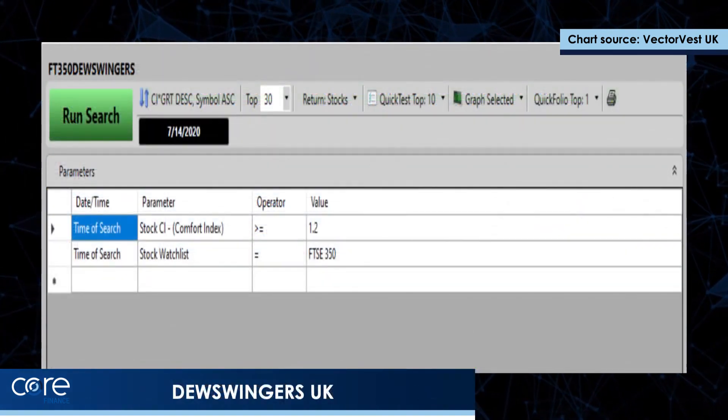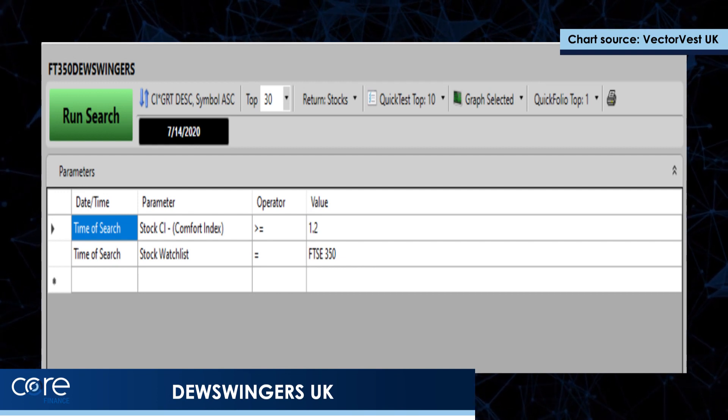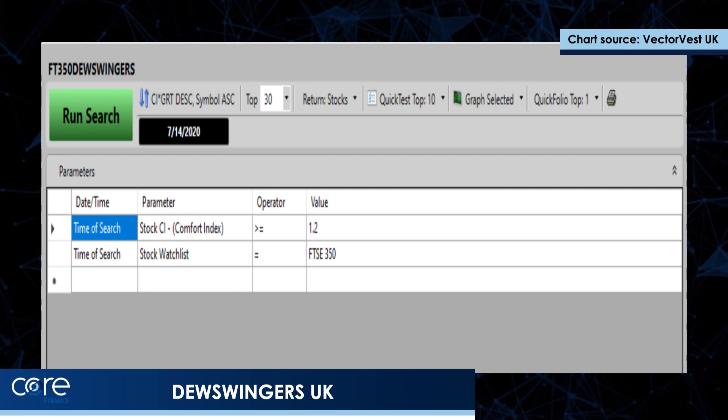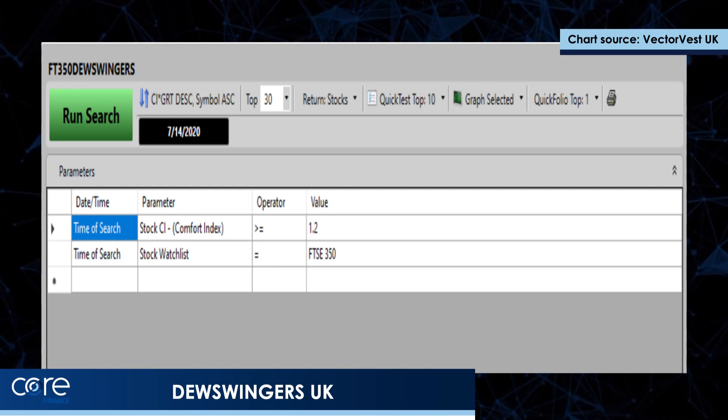In the UK, pretty much the same thing, except that I've narrowed it down to the FTSE 350 to make sure that there's lots of liquidity. Again, the Comfort Index baseline at 1.2, and again sorting all of the shares that come out of that by this combination of trend and growth rate.